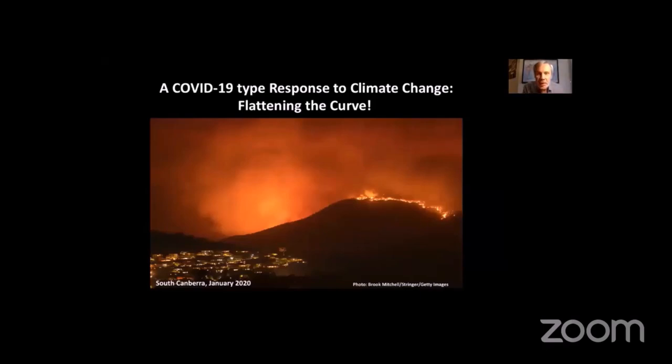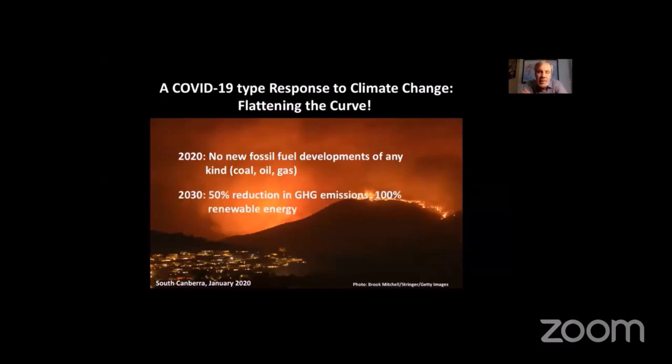What is the COVID-19 type response? Just as we talked about flattening the curve for COVID-19 transmission, what do we have to do to flatten the curve on climate change? First: no new fossil fuel developments of any kind — we must stop the expansion of coal, oil, and, importantly for Australia, gas. A gas-led recovery out of COVID is completely senseless in terms of dealing with climate change. We need at least a 50% reduction in greenhouse gas emissions by 2030, which means achieving 100% renewable energy by 2030 or preferably before. That can be done technologically and economically — but politics and vested interests are getting in the way. We must reach net zero emissions by 2040 or before.